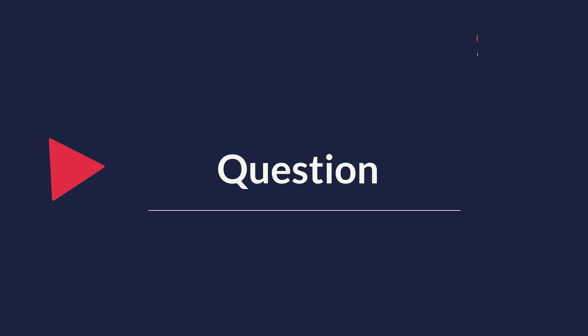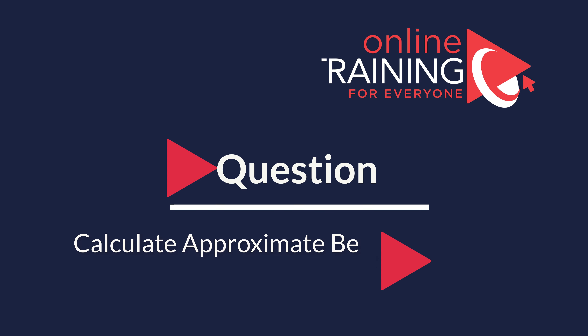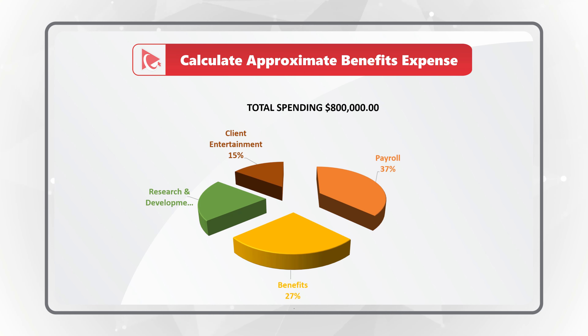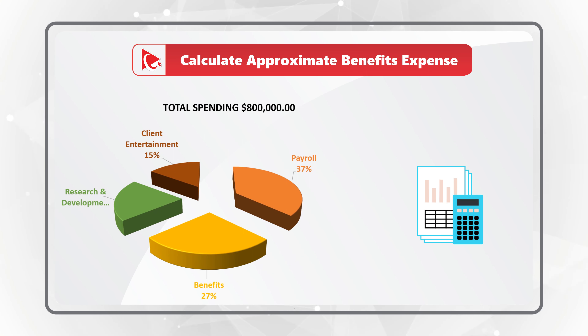Here's an amazing question with an unusual twist, which tests your knowledge of pie charts. You're presented with total spending for the organization, and you need to calculate approximate benefits expense. In addition to benefits expense, you see payroll expense, research and development expense, as well as client entertainment.